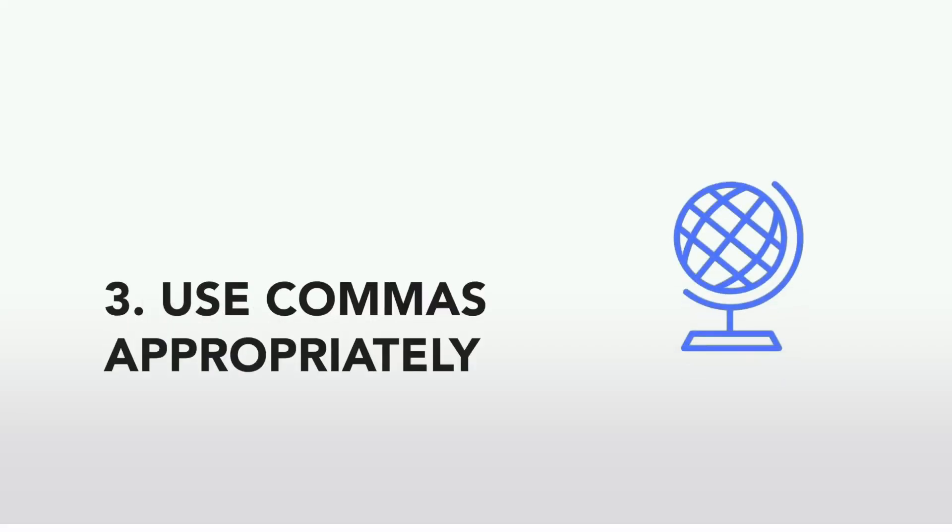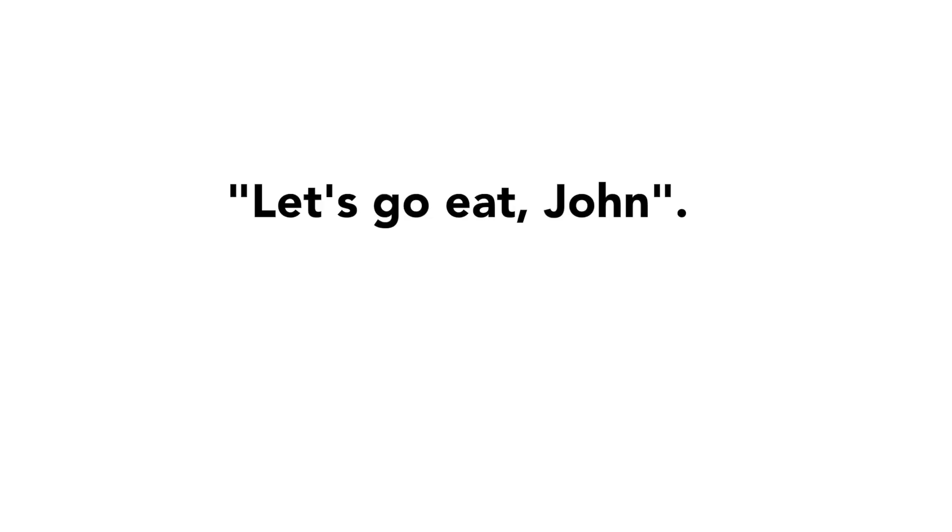The next step to writing smart emails is to use commas appropriately. Sometimes people use commas too much, and other times people don't use commas enough, completely changing the meaning of the sentence. Take this example: 'Let's go eat, John' compared to 'Let's go eat John'. Both sentences use the exact same words — the only difference is the comma. The one with the comma sounds like we want to eat with John; the one without sounds like we want to eat John. A simple comma can drastically change the meaning of a sentence.